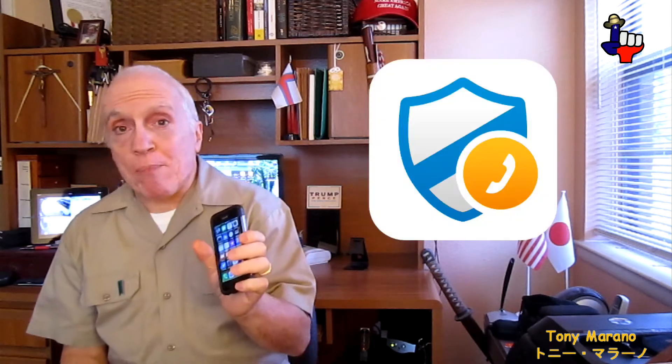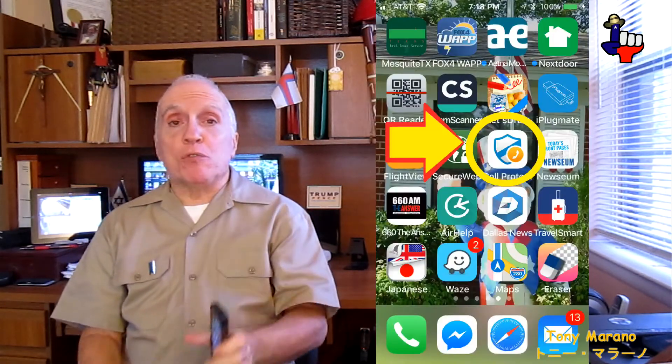Hi folks. Last year I finally broke down and got myself one of them there smartphones. This is an Apple smartphone and the provider is AT&T. Now I'm telling you this mainly for those folks out there who have AT&T as your provider. They've come up with a good app that I found very useful.